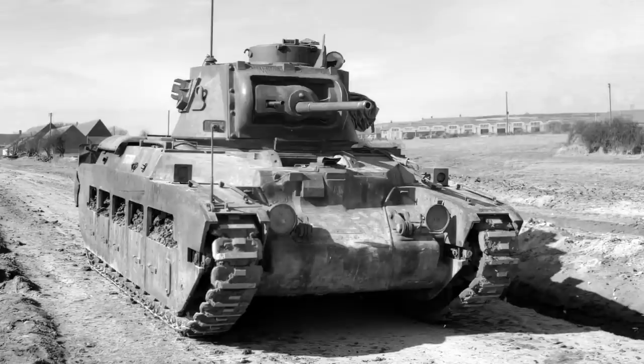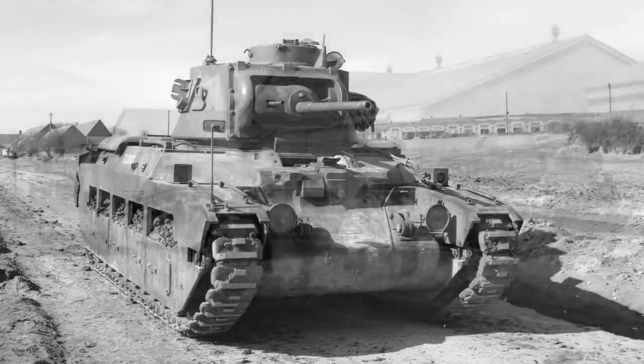Good day chaps. Today's vehicle will be the mighty Matilda. We're going to look at its background, its design and development, but also some of its performance issues and the problems it faced in testing, which resulted in an unnecessary overhaul that saw limited numbers ready when they were needed the most.